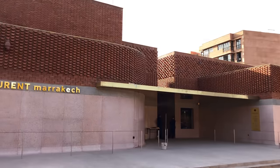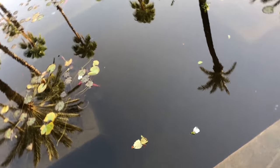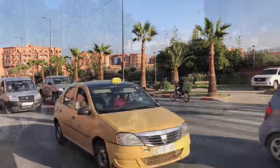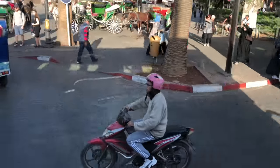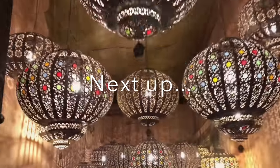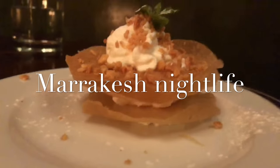This is the outside of the Yves Saint Laurent museum. We hope that you enjoyed this tour of Marrakech. If you liked it, hit the thumbs up button and be sure to subscribe — stay tuned because coming up next is Marrakech nightlife!